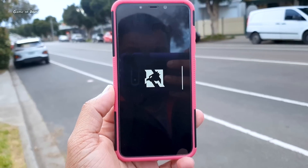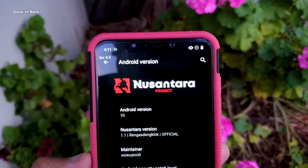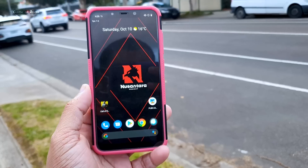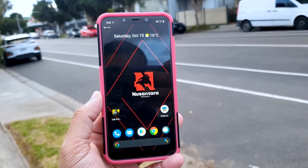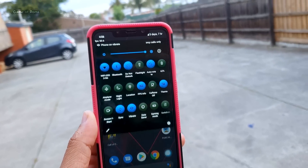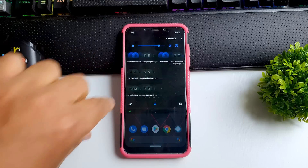Hey guys, Nash here. This is Nusantara OS 1.1, a dedicated gaming Android ROM specially designed for gamers. This custom ROM is available for plenty of Android phones, and in this video we are going to have a look at its performance, its battery life, its features, and why this is considered the best gaming ROM right now. Let's get started.